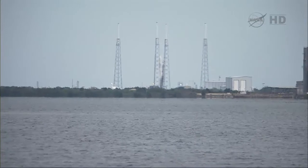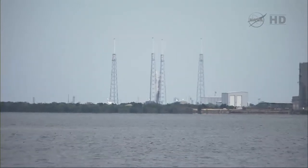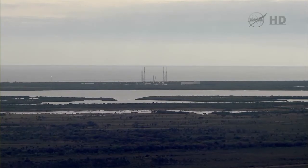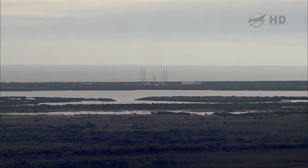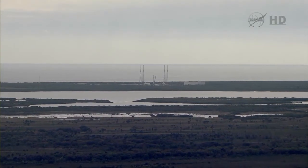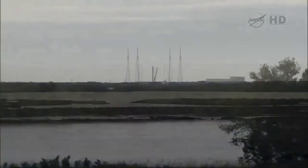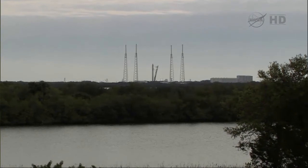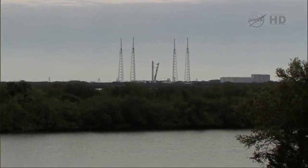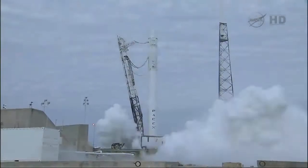All tanks at pressure. T-minus 20. T-minus 15 seconds. T-minus 10, 9, 8, 7, 6, 5, 4, 3, 2, 1.